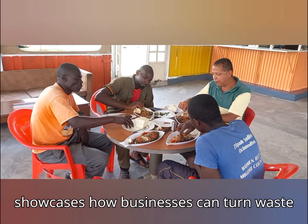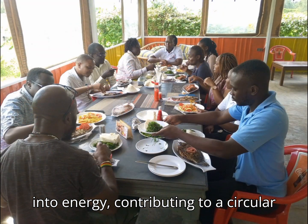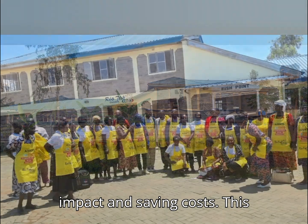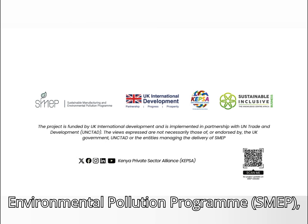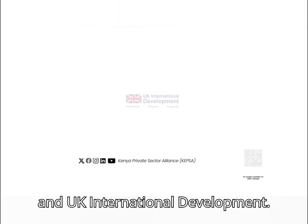This project showcases how businesses can turn waste into energy, contributing to a circular economy, while reducing environmental impact and saving costs. This project is proudly supported by the Sustainable Manufacturing and Environmental Pollution Program (SMEP), Kenya Private Sector Alliance (Kepsa), and UK International Development.